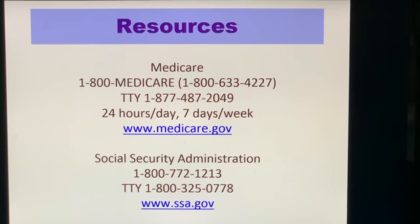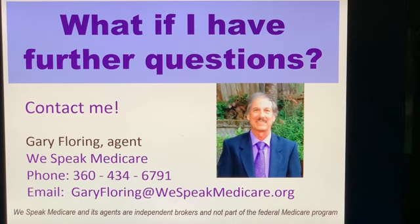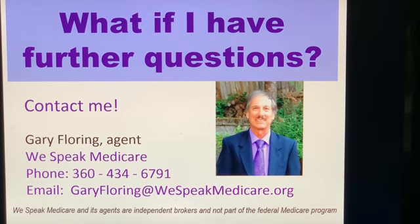You can see the resources here at medicare.gov or ssa.gov. If you have further questions about Medicare parts, coverages, enrollments, and eligibility, give me a call.